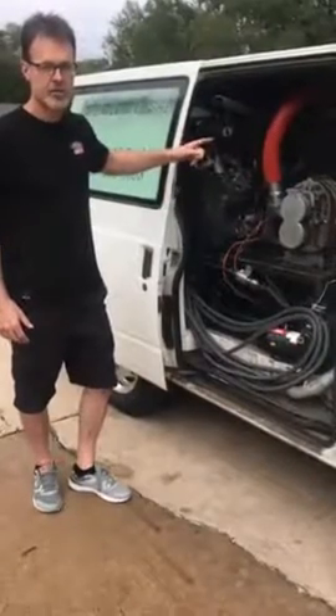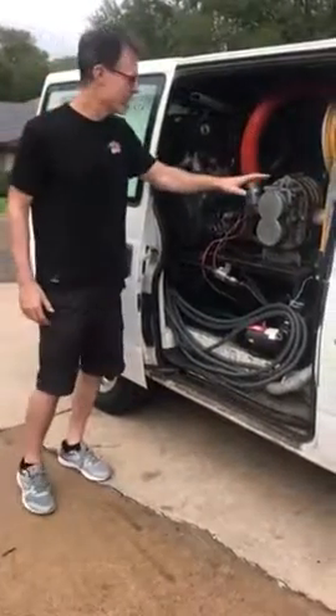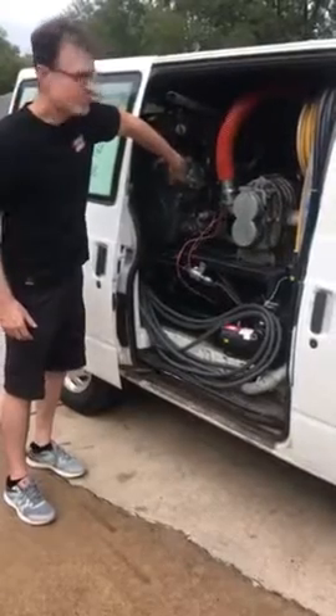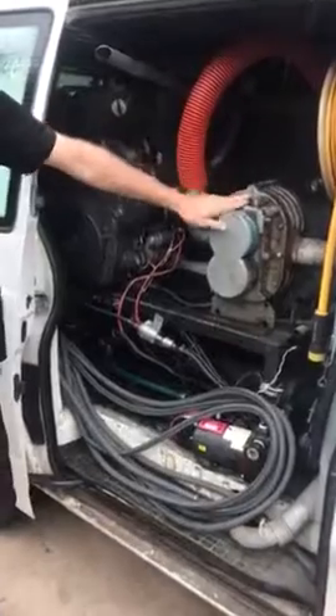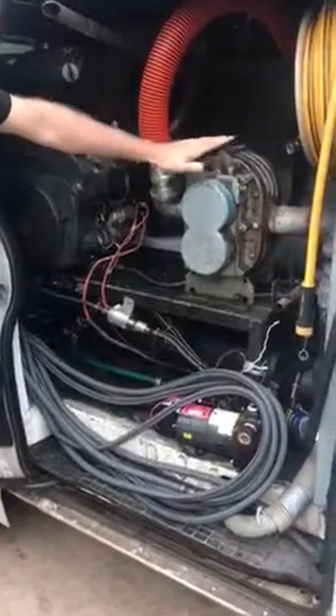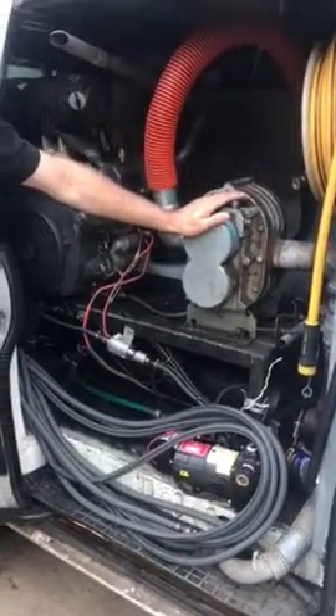This is the 27-45 trunk mount that I'm offering with ATM. It comes with a 27 horsepower Kohler engine and a 45 Tuthill blower. I've been running this for about 15 years. These are great engines. This is the middle-of-the-line trunk mount.